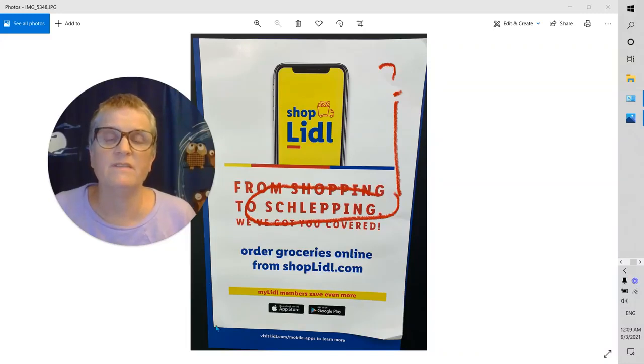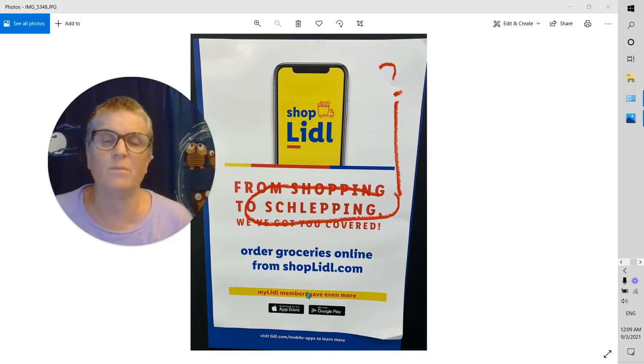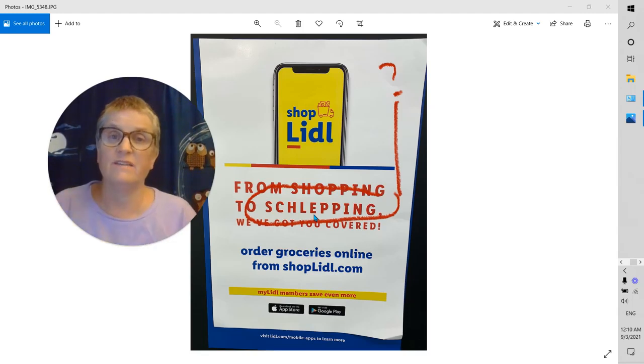Hi everybody. I posted this picture a couple weeks ago, or a week or so ago, and I wanted to explain what it meant. Rebecca sort of explained it too, and I wanted to add a little bit more to it. It comes from a language called Yiddish that is used within English, because it has some nuance of meaning that regular English words don't have. So it's really fun to use these words.